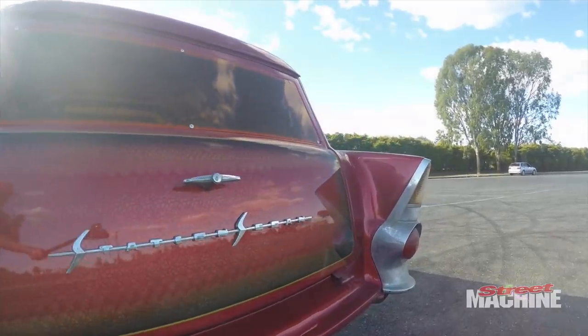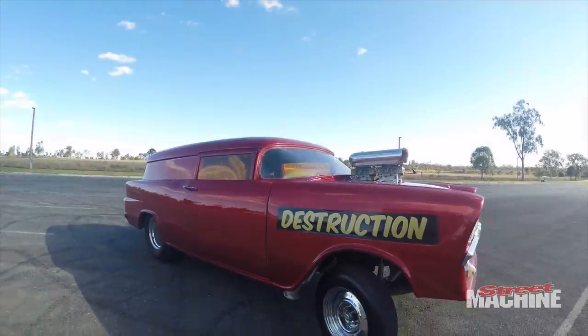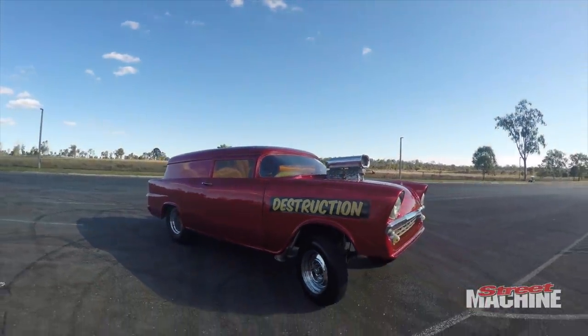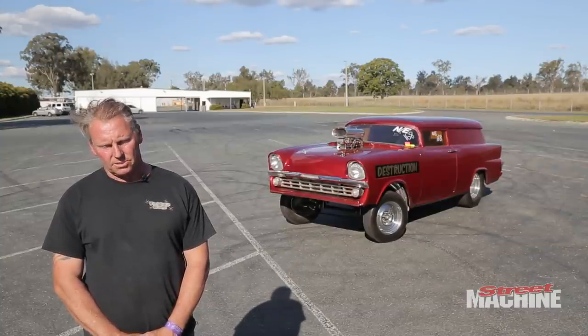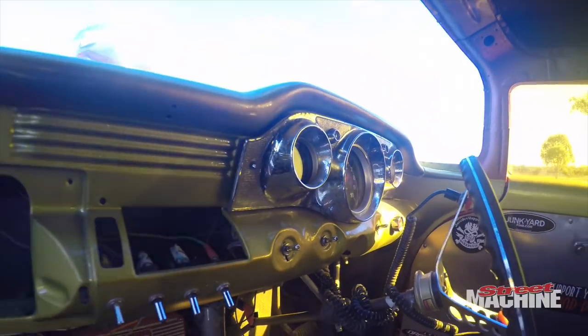I've had it for about 20 years. I bought it as a stocker, we chopped it and two-doored it, we wheel tubbed it and that took about six months to do all that, and then it just got put in the shed.